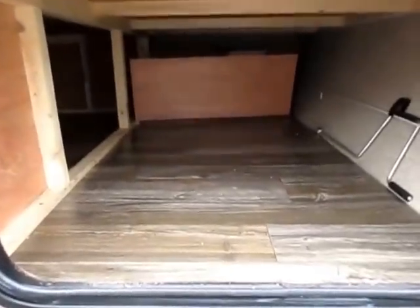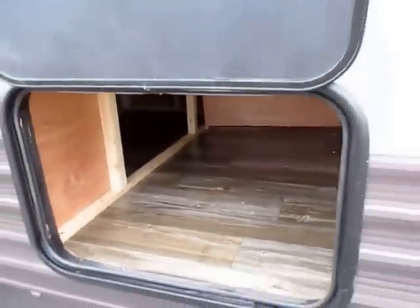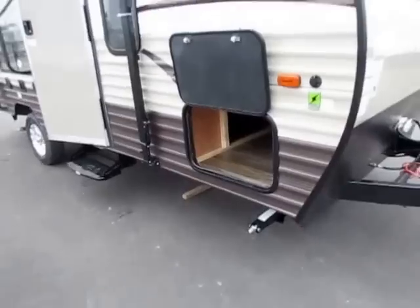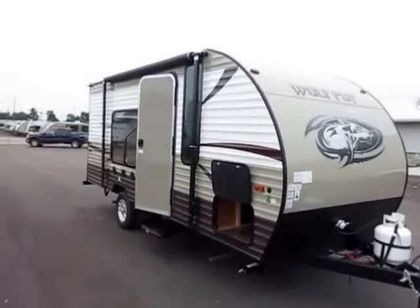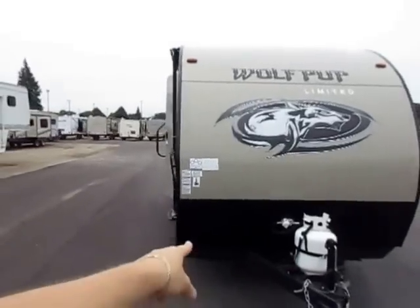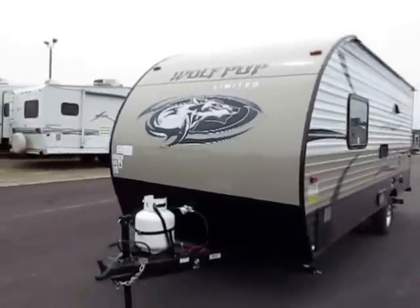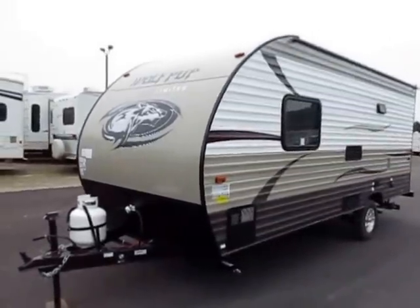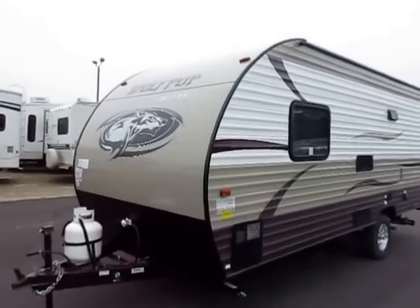Very few mini campers have a full under-bed pass-through storage like this, and that's part of the FQ — the front queen bed on this one. That is a big deal because storage in mini campers is truly at a premium. When you get into mini campers you generally start to lose the front diamond plate, and a lot of brands will use thinner metals on the exteriors just to save a dollar.